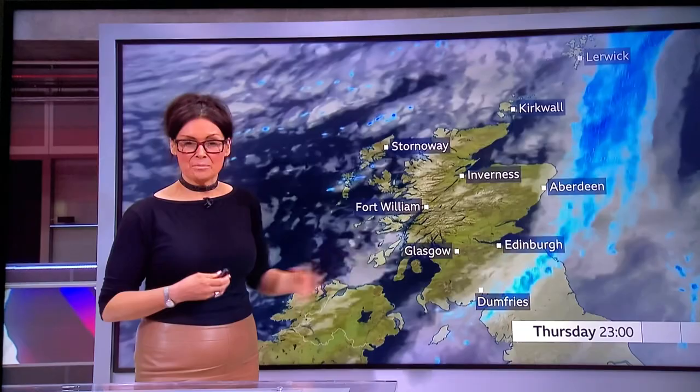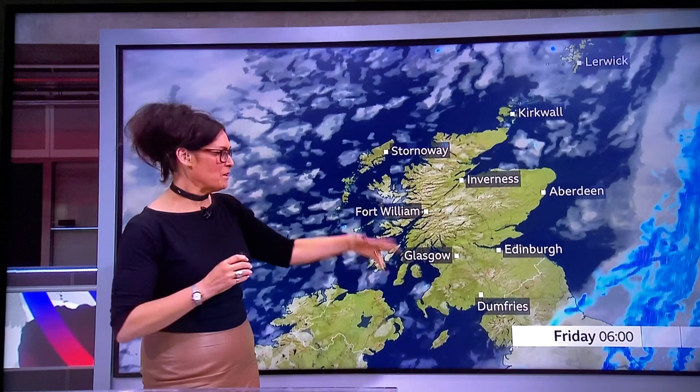Our cold front will continue to sink south and east tonight, bringing a bit of cloud and some outbreaks of patchy rain, but it does really clear away, leaving dry conditions and clear spells. Maybe a few mist patches forming. Temperature-wise, a cool feel to the night with lows of around six to eight Celsius.